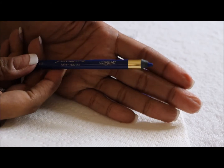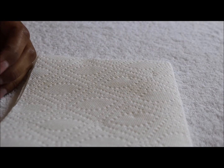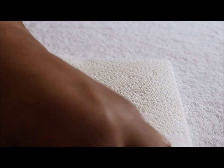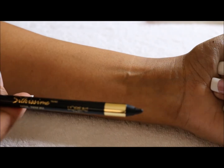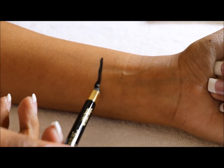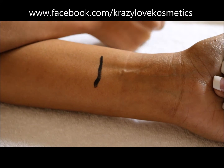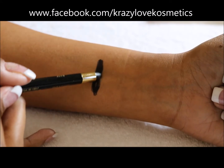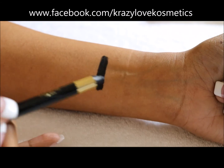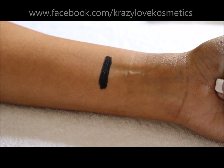So these are the L'Oreal Silkissime liners, and this one is cobalt blue, but we'll go in order. They do come with a little clear cap. Starting with the first one — this is Black, number 200. Look how easily that glides on! It actually broke the tip off, that's how easily they glide. You can see going over it a couple times to make the swatch thicker — that's a beautiful black.